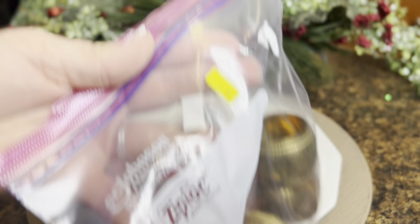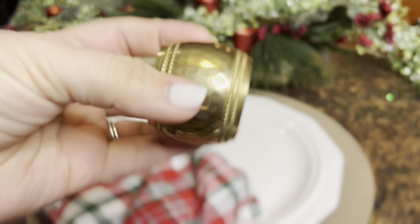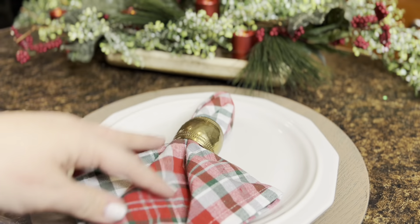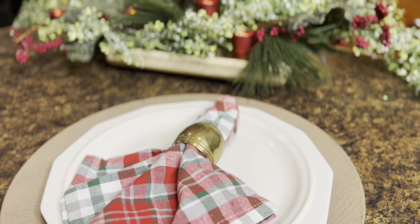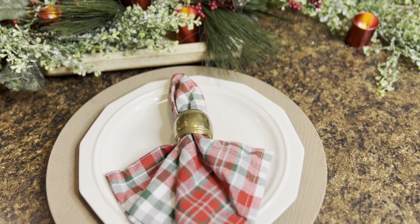I also found this set of four — I believe they're brass napkin rings, though I'm not 100% sure — and I'm just going to use these on our kitchen table. They were a dollar from our local thrift store, and I thought they were really pretty. If you're ever looking for napkin rings, the thrift store is a great place to look — you can often find so many unique different ones.